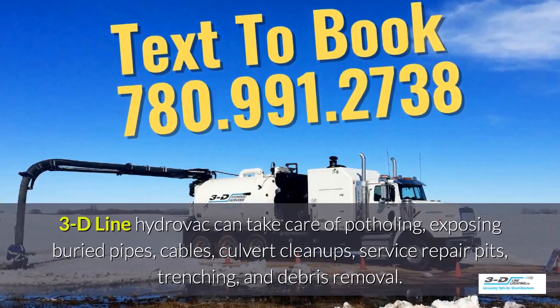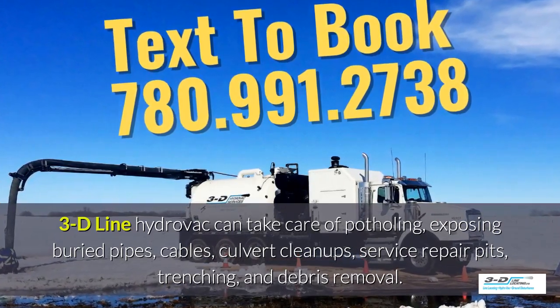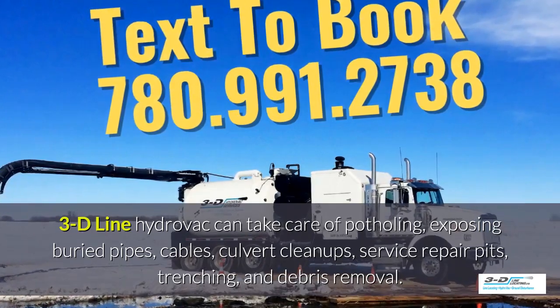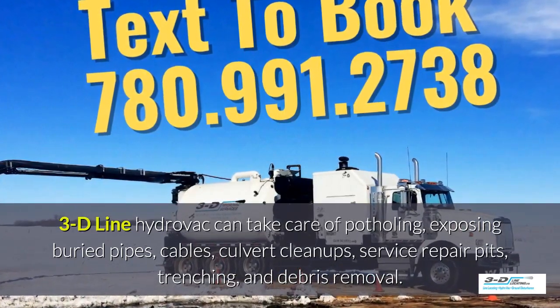3D Line Hydrovac can take care of potholing, exposing buried pipes, cables, culvert cleanups, service repair pits, trenching, and debris removal.